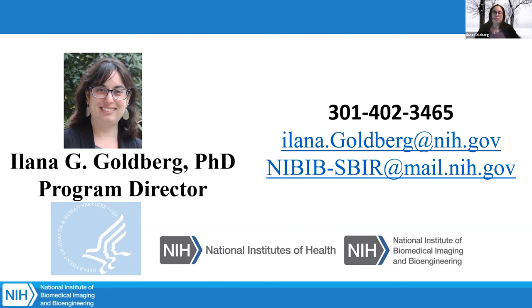Regarding applying for another phase one grant: that is very specific to your company and your needs. Generally, people go from a successful phase one directly to a phase two because there's not enough funding in a phase one to continue the project. But reach out to me specifically and we can discuss your situation.